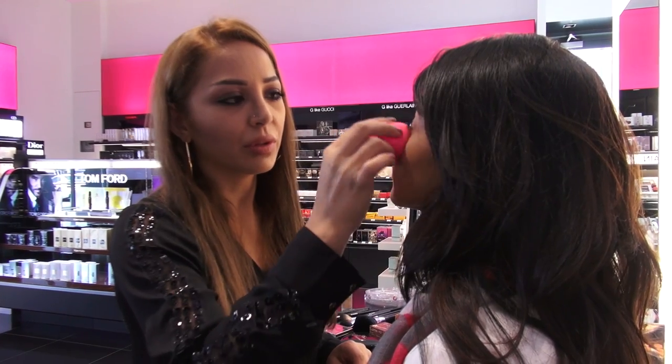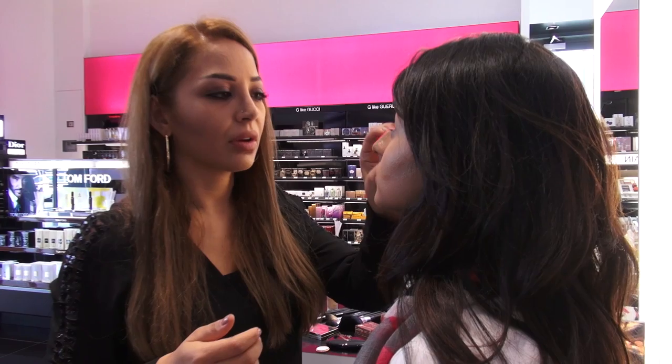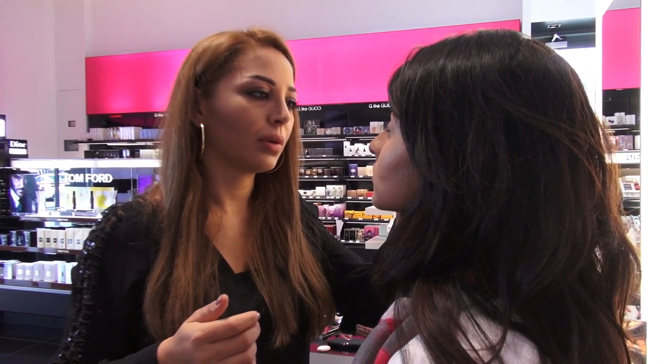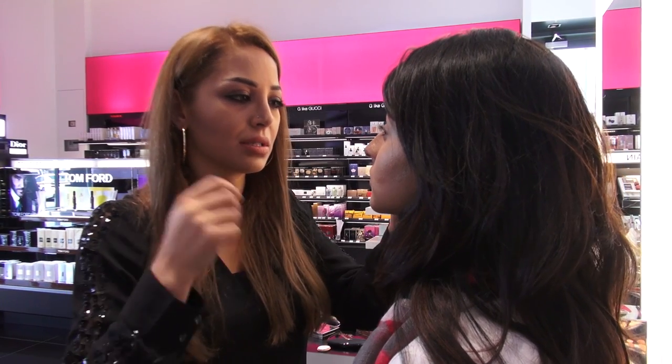I apply all the foundation and the contouring with the brush, and I'm blending the white concealer or the white highlighter with the beauty blender, while I blend other areas with the brush.